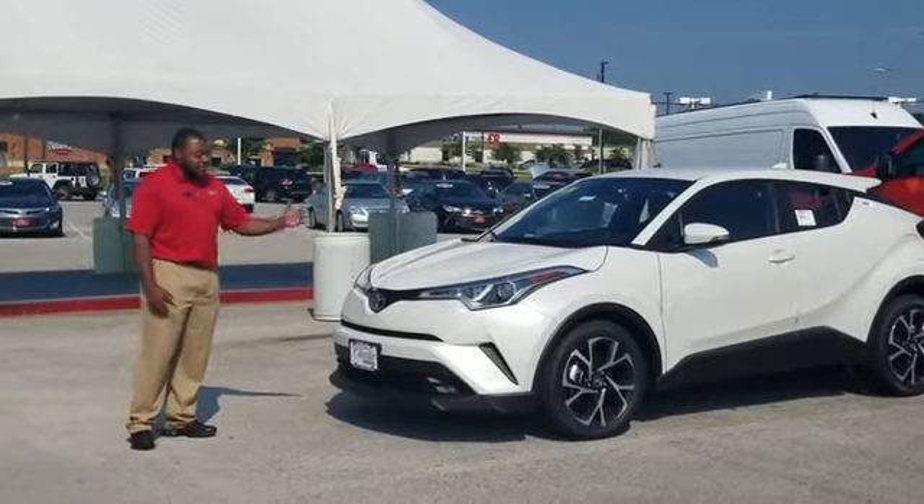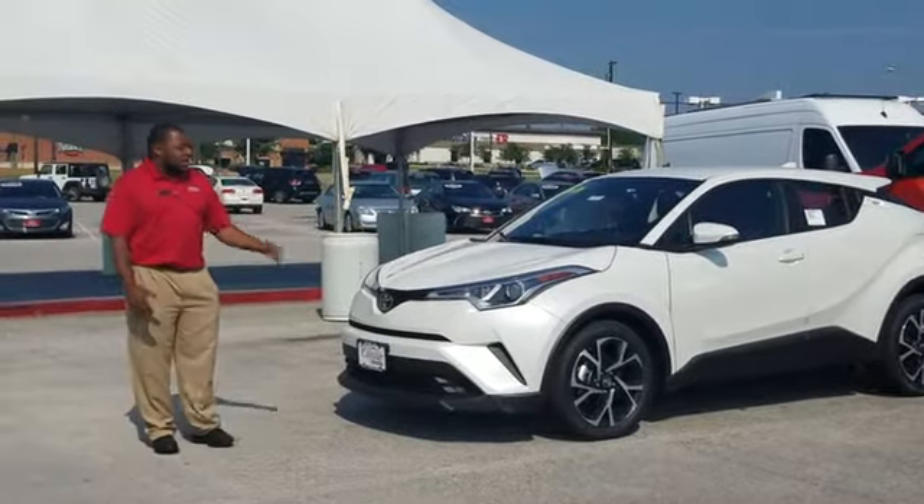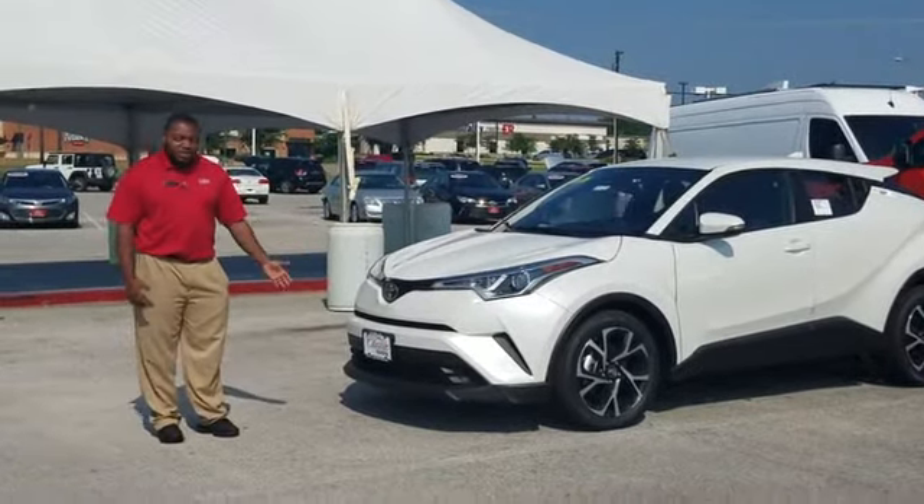So if you're looking for something sporty and cool, I'd definitely check out the CHR. For more information, call me at 903-581-0600. Thank you.